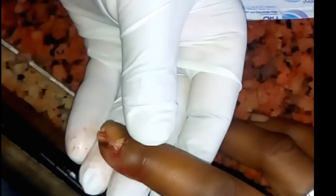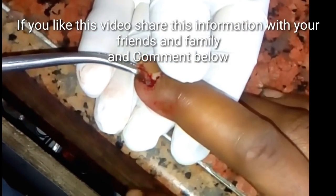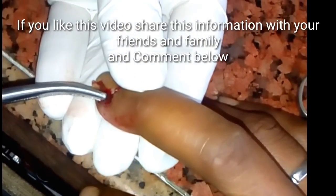It develops slowly, causing gradual swelling, tenderness, and redness of the skin. It is common in people who have constantly cold and wet hands, such as dairy farmers, fishermen, bartenders, cleaners, and housewives.